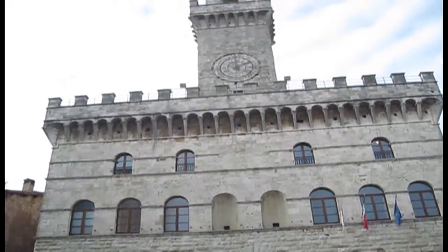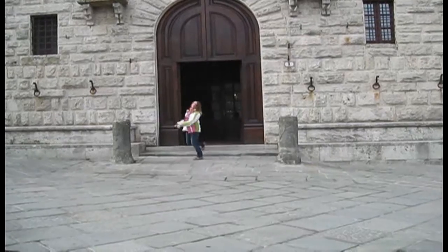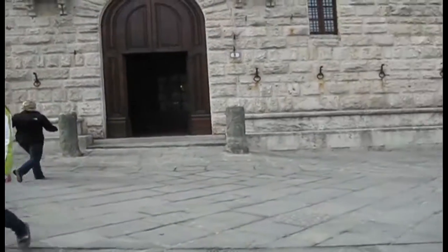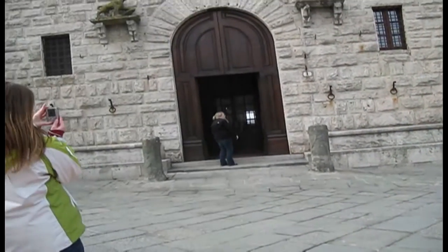You'd probably recognize that door, and the clock tower, and all that good stuff. It's pretty awesome. It's a good thing we came when we did, because the restaurant that we went to is closed in February.